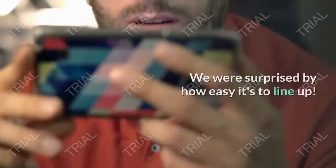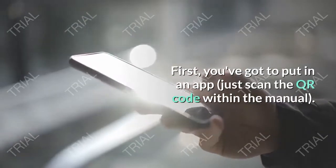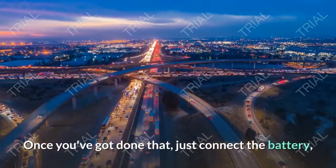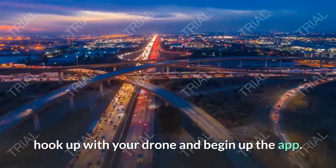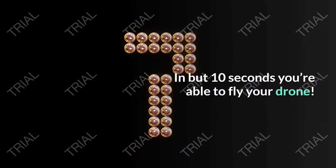How does it work? We were surprised by how easy it is to set up. First, you install an app — it's all very easy. Once you've done that, just connect the battery, connect to your drone and start up the app. In just 10 seconds you're ready to fly your drone.